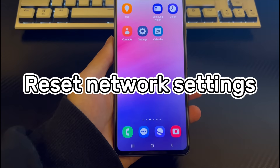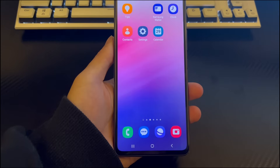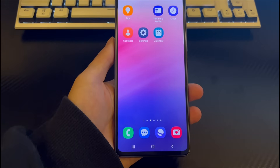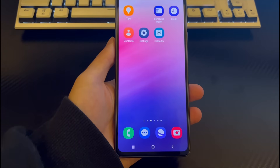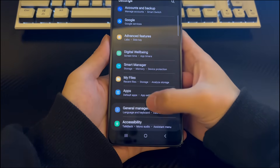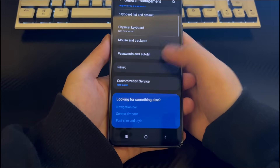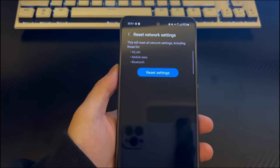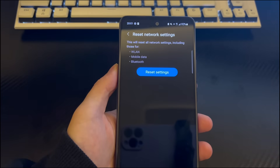Method 6 is to reset network settings. Resetting network settings can resolve emergency calls only on Android, because it will reset all network-related functions, connections, and data to default settings — including Bluetooth, Wi-Fi, and mobile network type. To reset network settings, follow these steps: 1. Tap Settings on the home screen. 2. Swipe up to find and tap General Management. 3. Find and tap Reset. 4. Find Reset Network Settings in the interface. 5. Tap Restore Defaults. After that, the mobile network will be reset, getting your Android phone out of emergency calls mode.